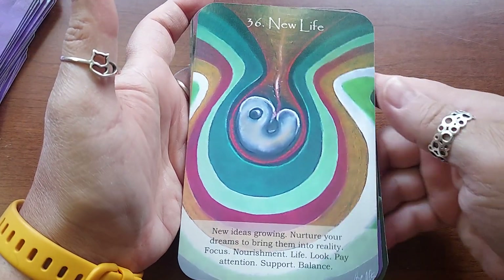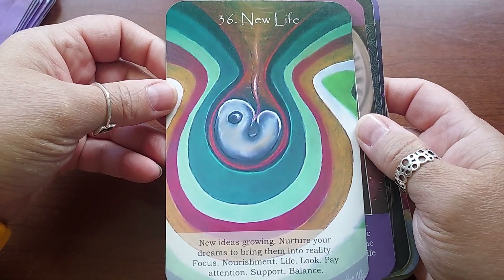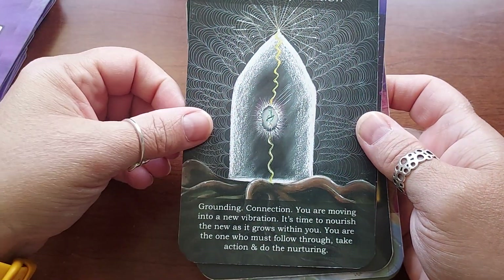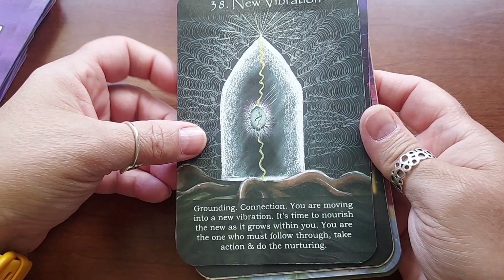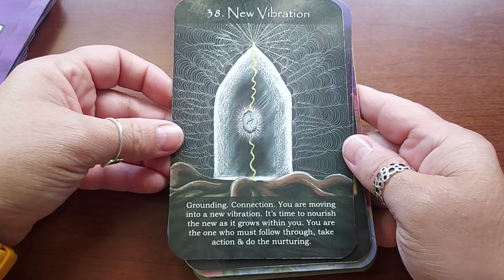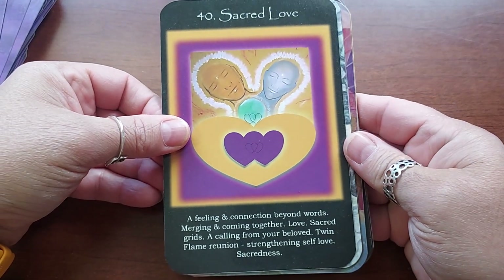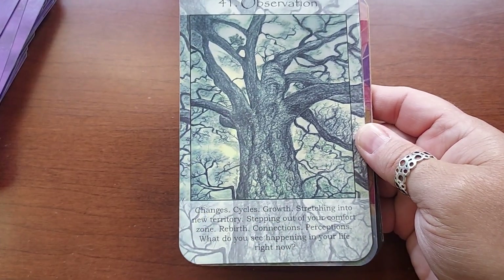Thirty-six is New Life — little embryo. Thirty-seven is Cellular Change — that looks like embryos too, fun. Thirty-eight is New Vibration Grounding Connection — you are moving into a new vibration, it's time to nourish the new as it grows within you, you are the one who must follow through, take action and do the nurturing. Thirty-nine is Abundance. Forty is Sacred Love. Forty-one is Observation — this is another lighter one that's harder to read.